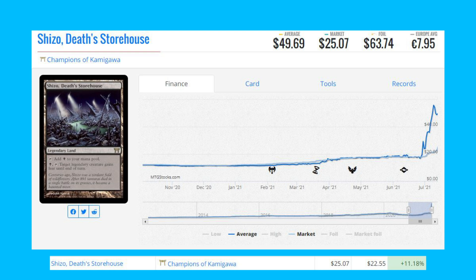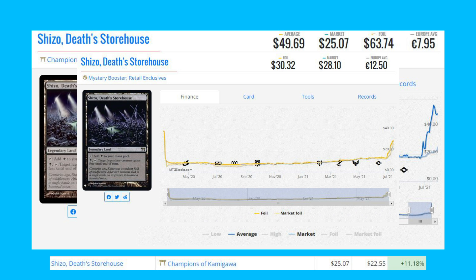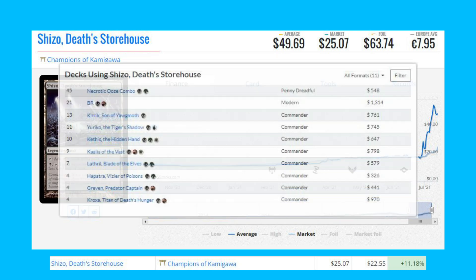The next card is Shizo, Death's Storehouse from Champions of Kamigawa. This legendary land is up 11.18 percent from $22.55 to $25.07. It was recently printed in Mystery Boosters and came in foil — that foil price is currently about $28 on the market, compared to $25 for the original version, so pretty comparable. This card sees play in Black-Red Modern and in Commander like Karrthus Son of Yawgmoth decks.